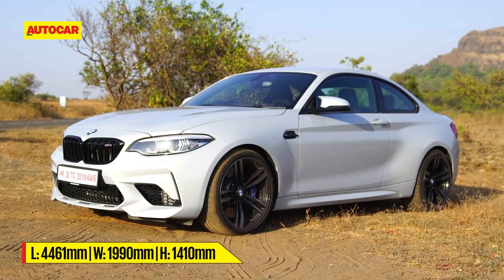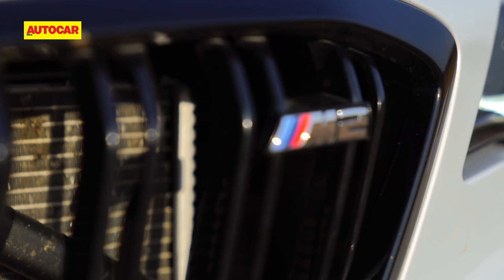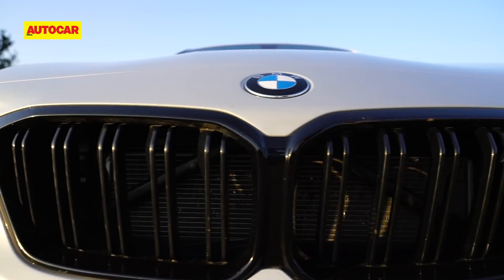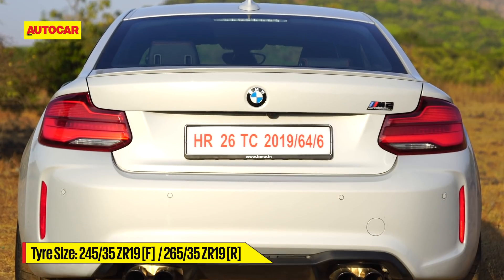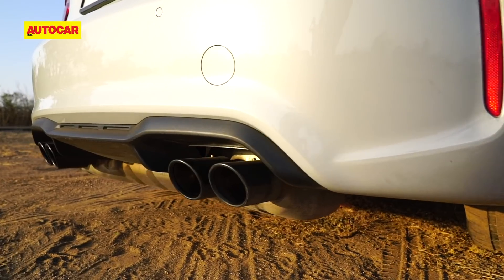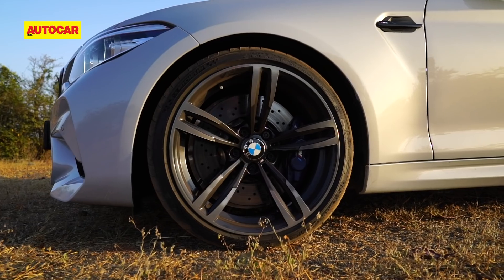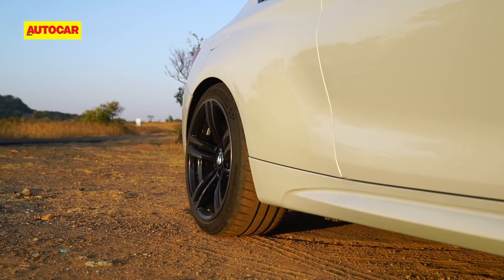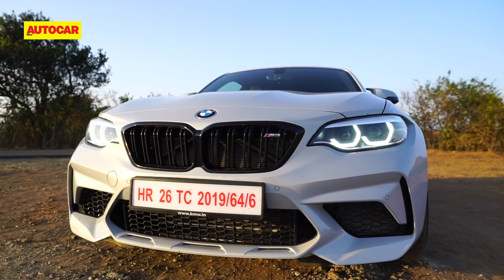It looks so wide for a car that's ultimately quite small. The M addenda are all there: aggressive intakes in the bumper, a gloss black grille, bulges in the bonnet, aero-efficient wing mirrors, and 19-inch wheels. At the back, there's the ultimate M signature — quad tailpipes, which poke out from a rather low-hanging transverse-mounted can. But what really does it for me are those hips: those flared rear wheel arches that signify a widened track and more serious performance intent. Subtle? Oh hell no!